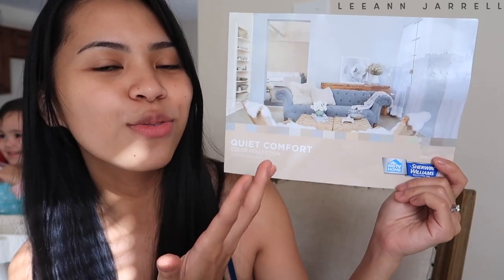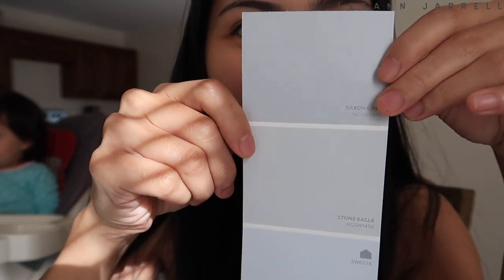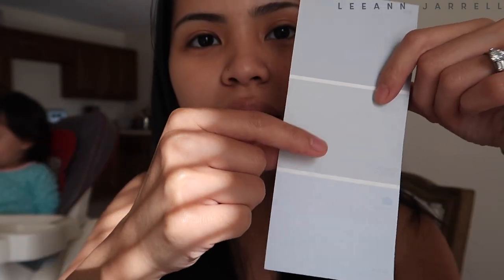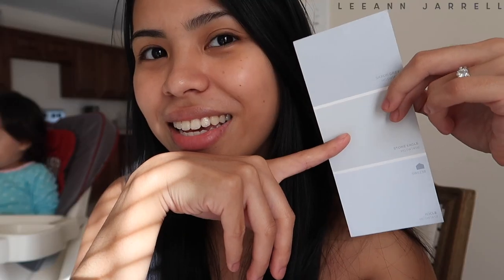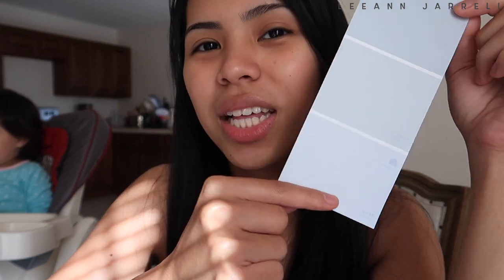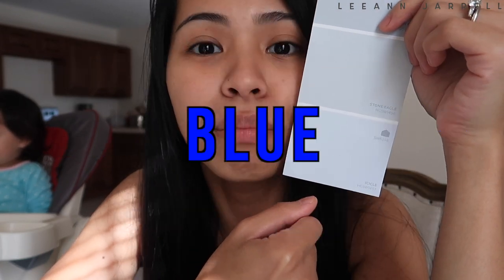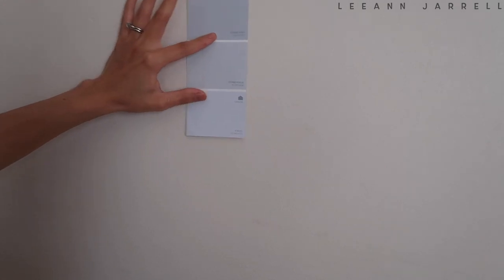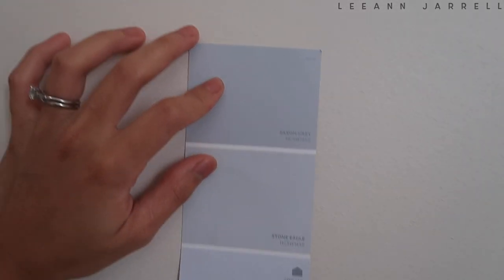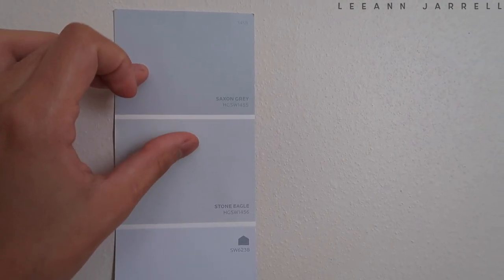This one is called Saxon Gray — it's definitely gray but not too deep. This one in the middle is called Stone Eagle, and I really like it because it's softer. Then there's this Icicle color — it's very fresh but it's so obviously light blue, and that's my problem with it. As you can see on this cream wall, the Saxon Gray is much darker, and the Stone Eagle is a very light gray — cute and fresh.